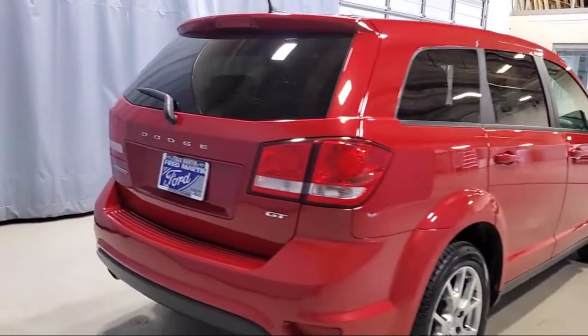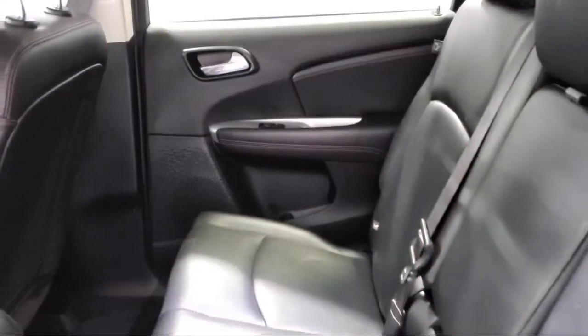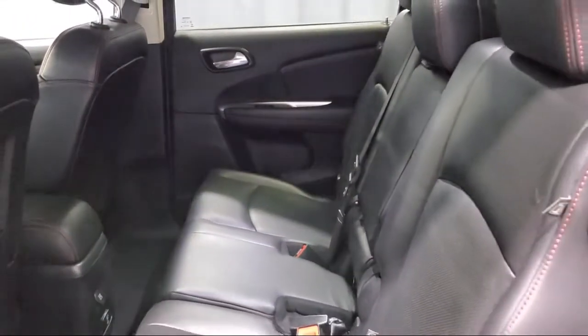Additional features include a tire pressure monitoring system, ParkSense rear park assist system, alloy wheels, and it has less than 45,000 miles on the odometer.